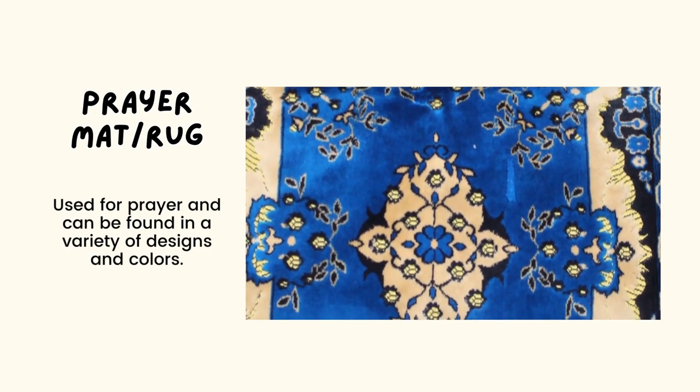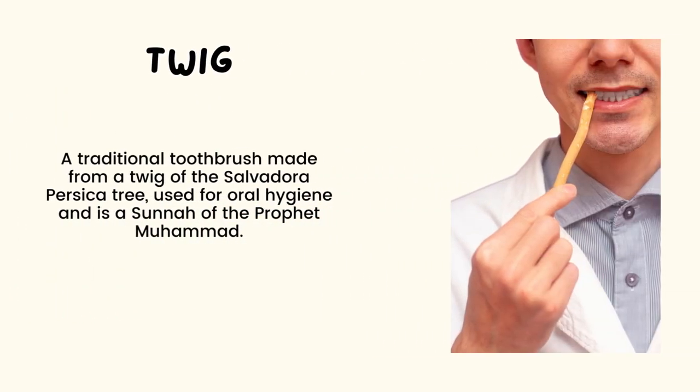Next is 'twig' or 'miswak.' This is a traditional toothbrush made from a twig of the Salvadora persica tree. It's used for oral hygiene and is a sunnah of the Prophet Muhammad, peace be upon him.